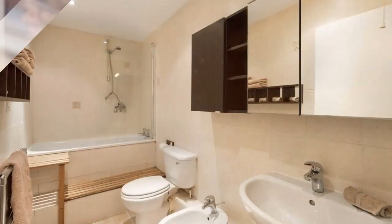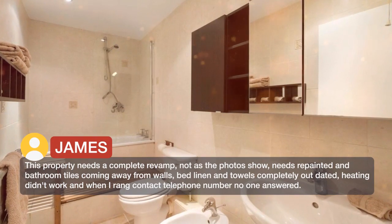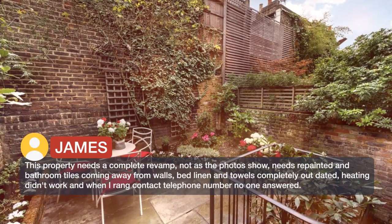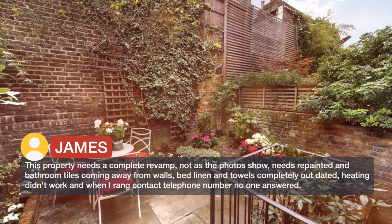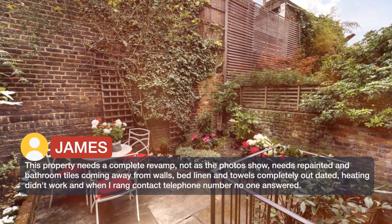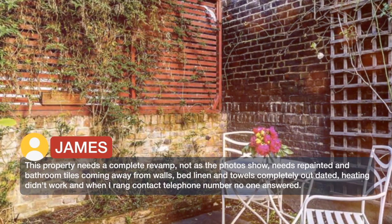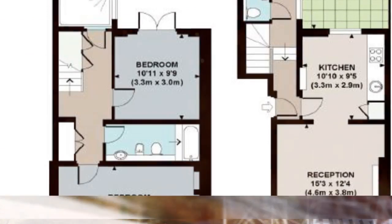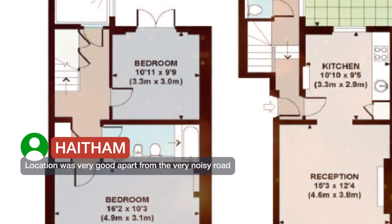This property needs a complete revamp — not as the photos show. Needs repainting and bathroom tiles are coming away from the walls. Bed linen and towels completely outdated. Heating didn't work and when I rang the contact telephone number no one answered. Location was very good apart from the very noisy road.